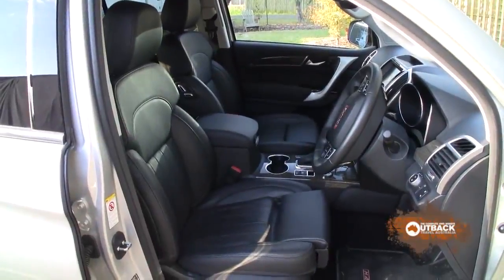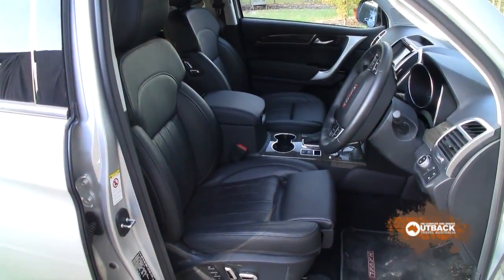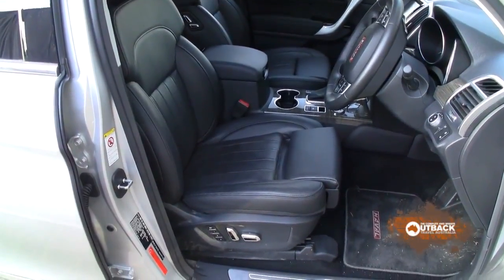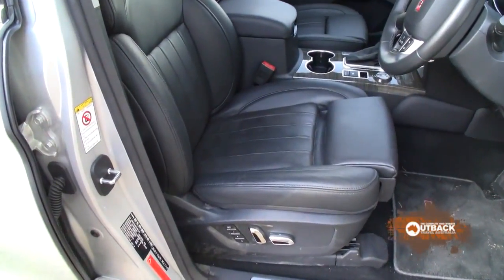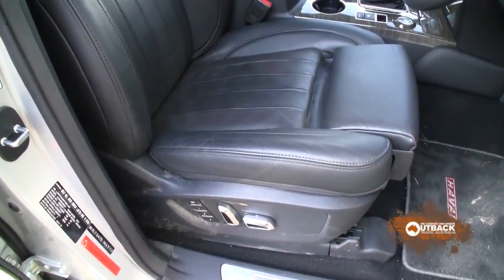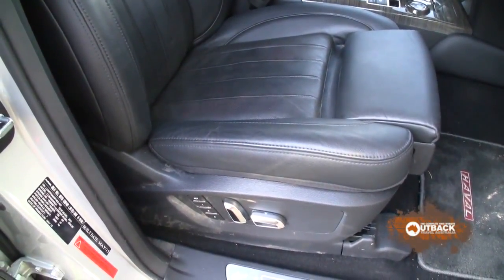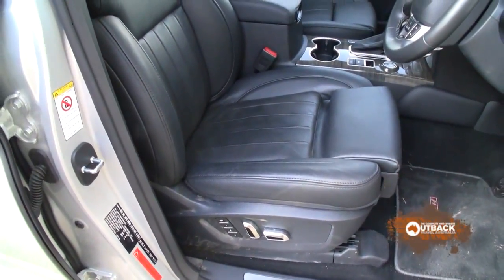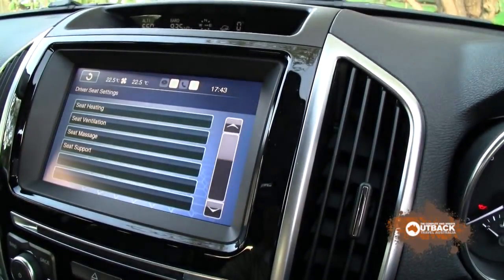The front seats are multi-adjustable. This is the Luxe model so they're both powered. The seats are also faced with punched leather and the ventilation system blows through the seat, so you can have cool or warm air blowing through. There's also a massage function on the two front seats, so on long trips if you get a bit of a stiff back, press the massage button. It's a great idea.